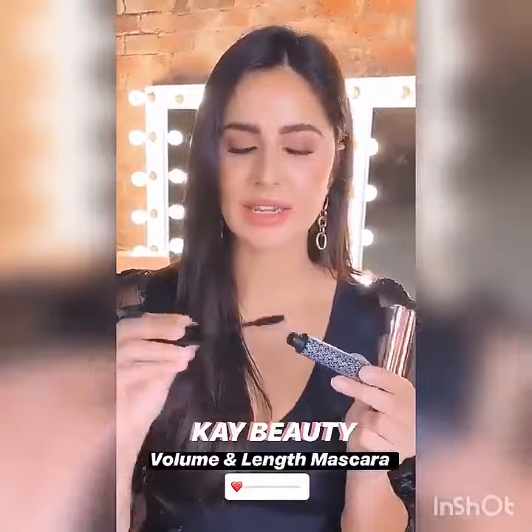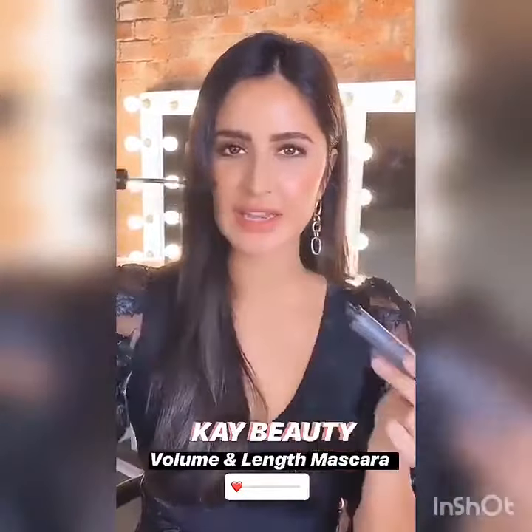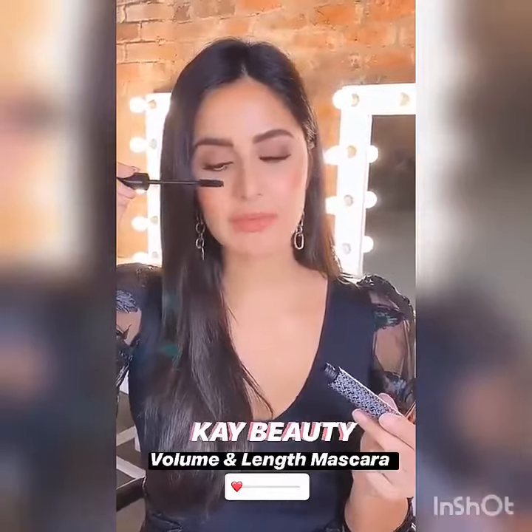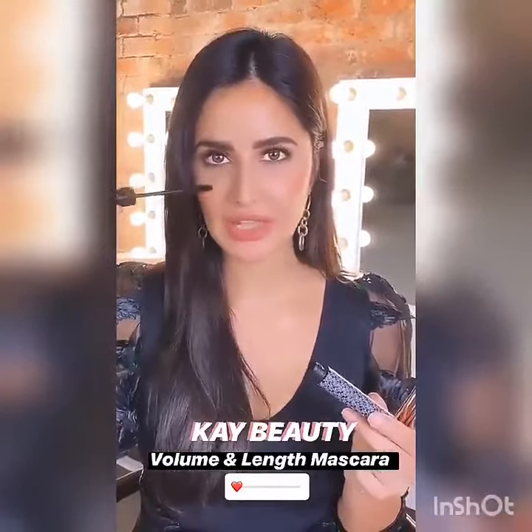The best thing about this mascara is that it has an amazing brush — it's a zigzag brush. You can see that the shape of the brush is going to get right inside each and every lash and coat every single lash, which is going to add volume and length.